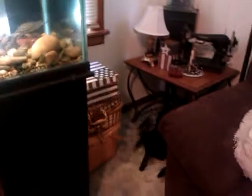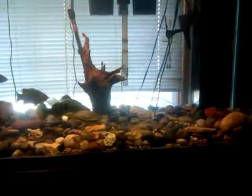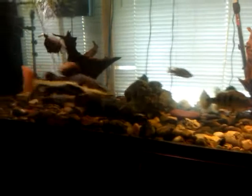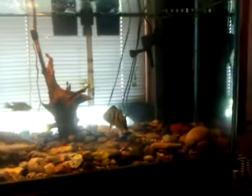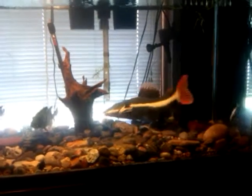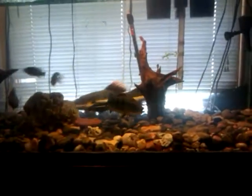Teddy, you better stay away from that fish. Teddy? What do you mean? That cup fell down there and I can't get it. What cup?